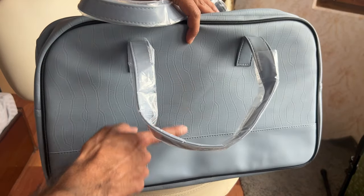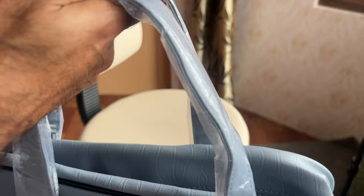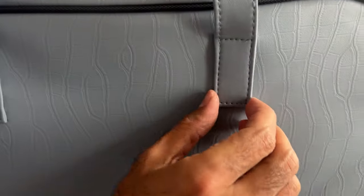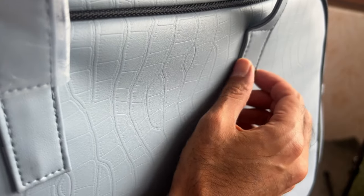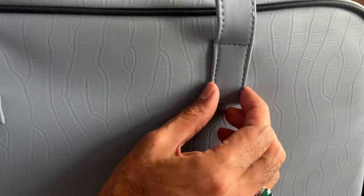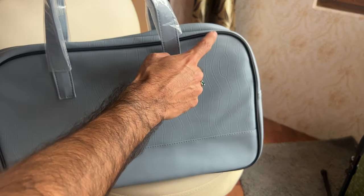Here are your straps up close — they're rather thick and padded. There's double lining over here; the seams look tough and don't feel like they'll come off anytime soon. Neche bhi doubling ho rakhi hai jis ki wajah se zyada grip aap ko mil sakti hai.